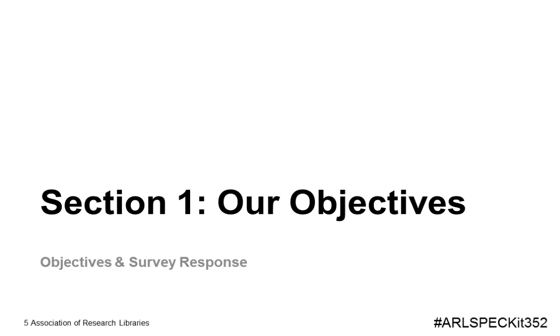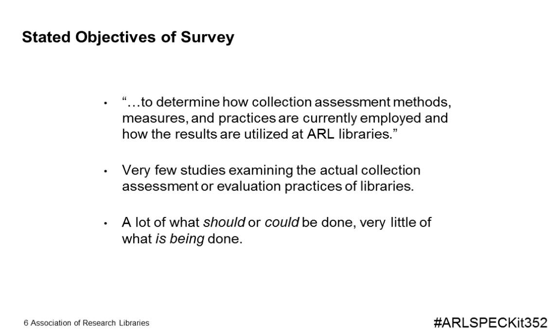Karen and I, during the course of our own work together, realized that while a significant amount of literature exists on the topic of collection assessment — specifically in the form of case studies — very little literature was present on what methods and techniques other institutions were actually using in the field. We recognized a unique opportunity to investigate what practices are being employed above and beyond the traditional approaches historically discussed in collection assessment literature. We developed the SPEC kit proposal with the key objective to investigate the methods, measures, and practices used at ARL libraries, and to determine what forms the results of those assessments took for dissemination at other academic institutions.